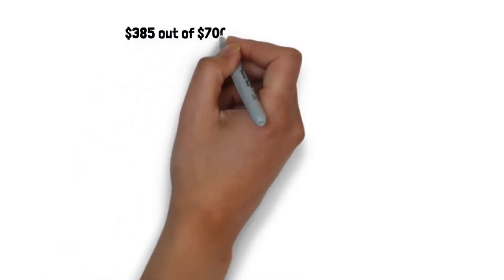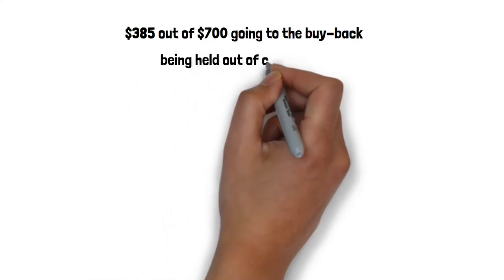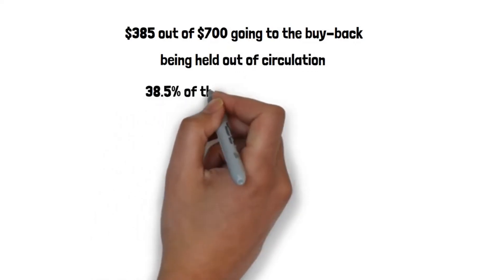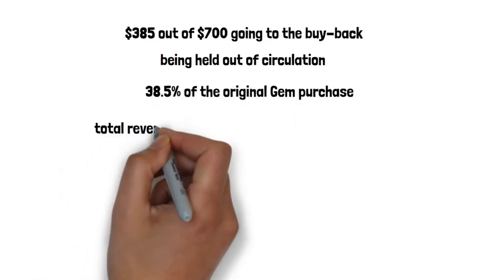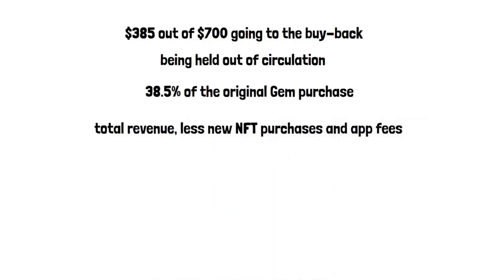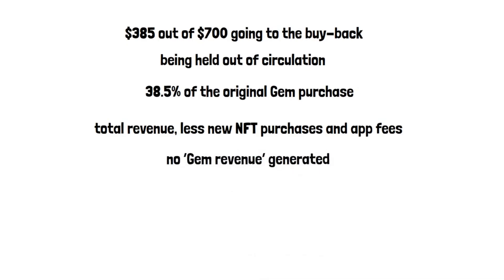Although $385 out of $700 going to buyback may seem excessive at 55%, it is actually to offset $1,000 worth of OMI tokens that are being held out of circulation. So in this example, the buyback becomes 38.5% of the original gem purchase. To put it simply, the funds going towards buybacks are equal to total revenue less new NFT purchases and app fees. Conversely, if all $1,000 worth of gems purchased is spent on NFTs in the store, there would be no gem revenue generated by the gem model for that period. Therefore, only 10% of new NFT sales would be contributed back to the buyback fund for that time period.